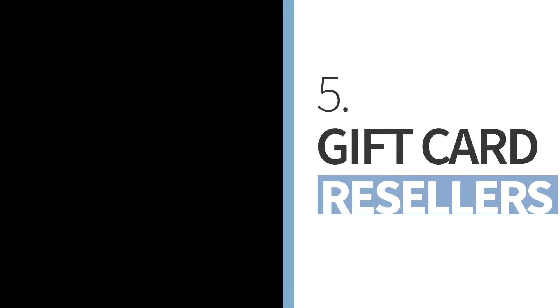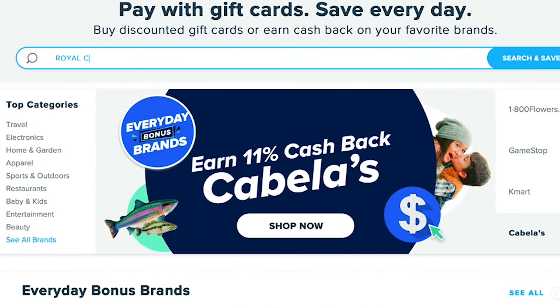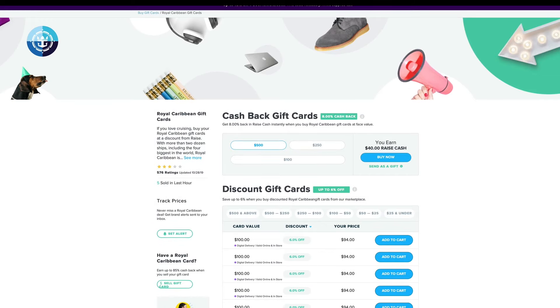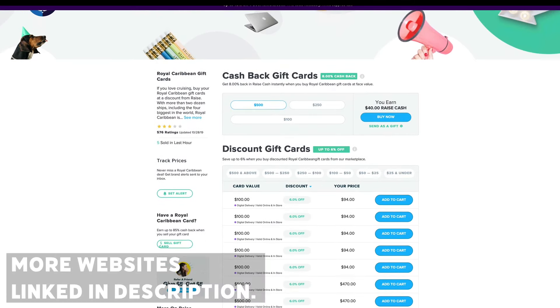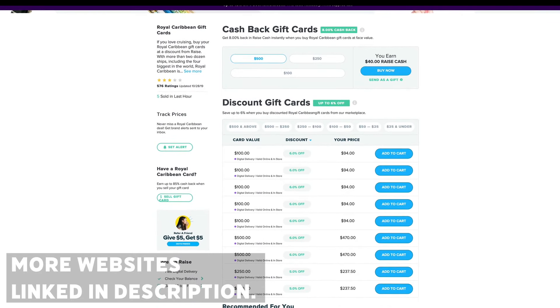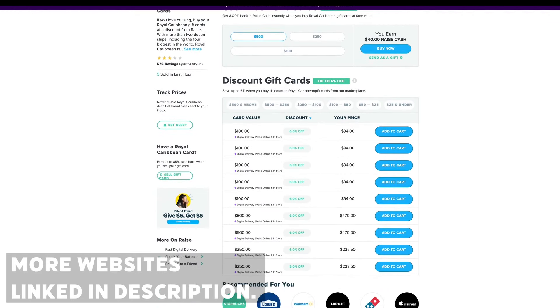Another less-known way to save on booking cruises is by using gift card resellers. You can sometimes get cruise line vouchers at up to an 8% discount from sites like Raise.com, where people sell gift cards they do not need. I've linked a couple of different resellers down below, as even a 5% discount quickly adds up to hundreds of dollars.